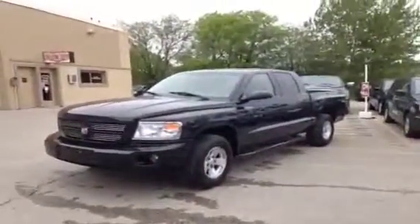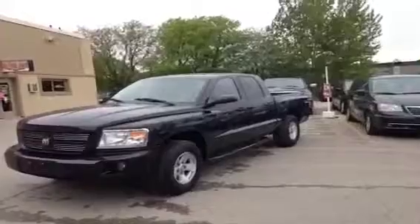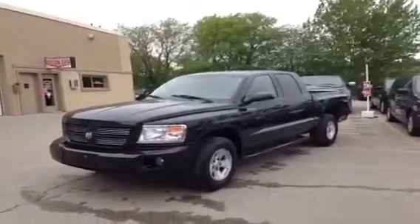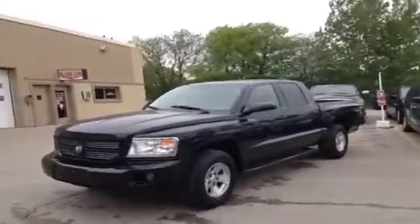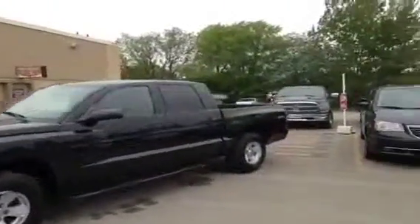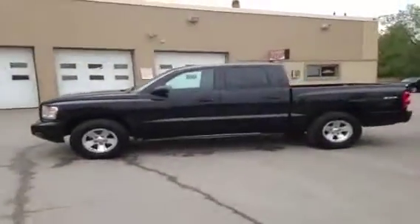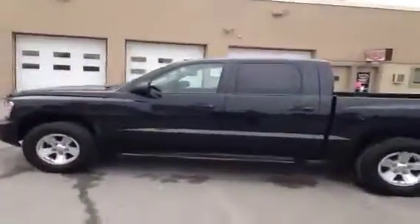Hey guys, John McIver here at McIver Dodge Jeep in Newmarket, looking at a 2008 Dodge Dakota with a 4.7 liter V8 Magnum engine. This thing is absolutely gorgeous — it's got the extra running boards, a full crew cab, and only 81,000 kilometers. I'm going to take you inside for a closer look at some of the nice features.